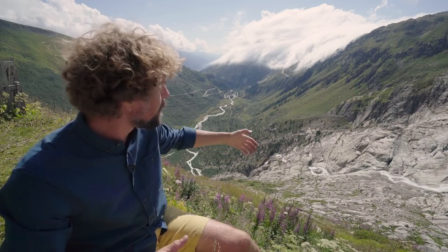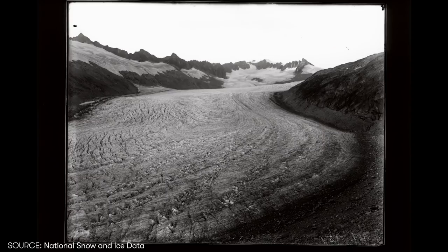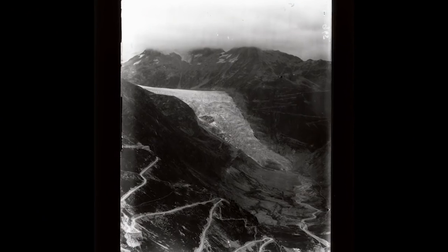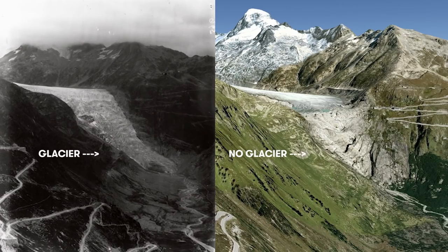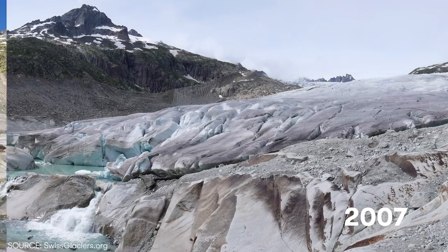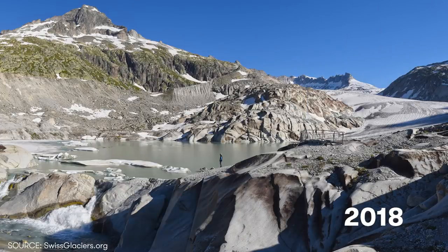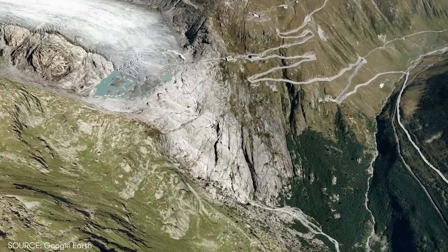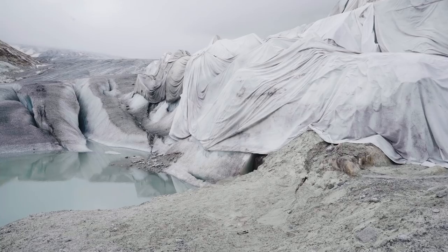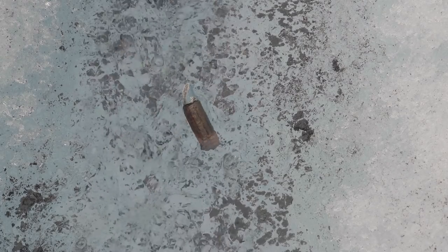The glacier used to cover most of this background. Between 1879 and 2016, the Rønn Glacier has retreated 1.4 kilometers. The lake formed over the last decade. Mountain glaciers like this one have been retreating since the end of the Ice Age, but the dramatic melt in recent decades is a strong indicator of human-induced climate change.